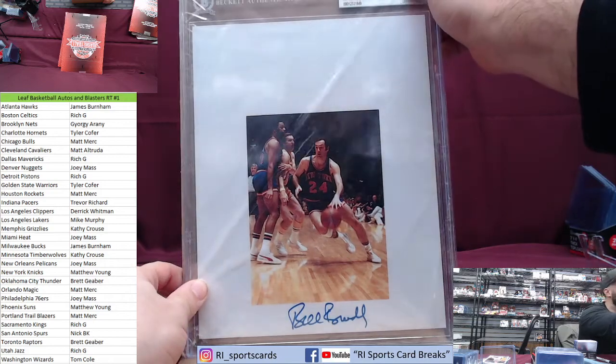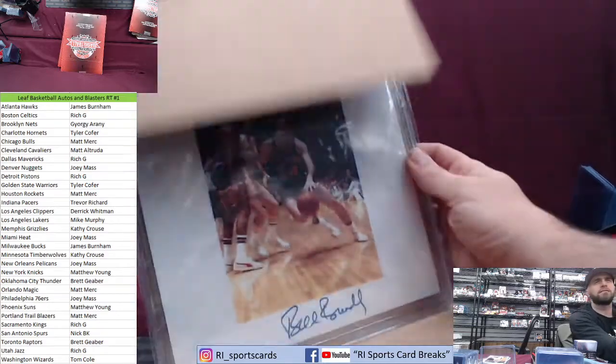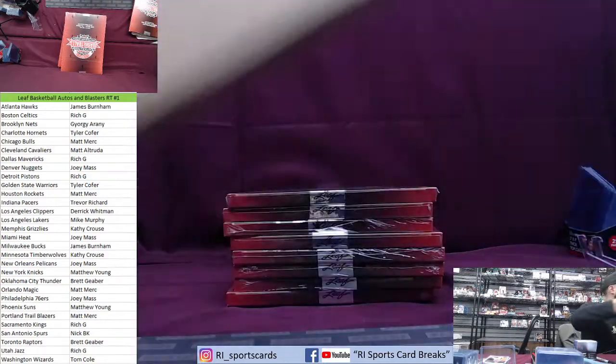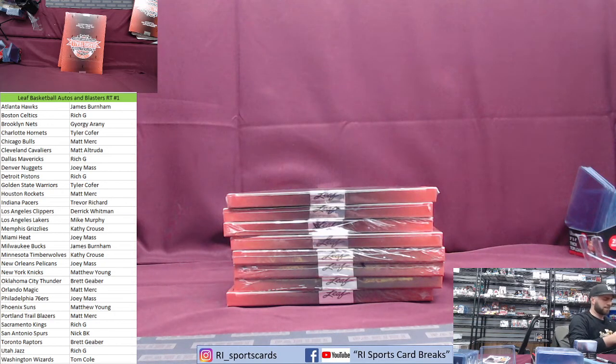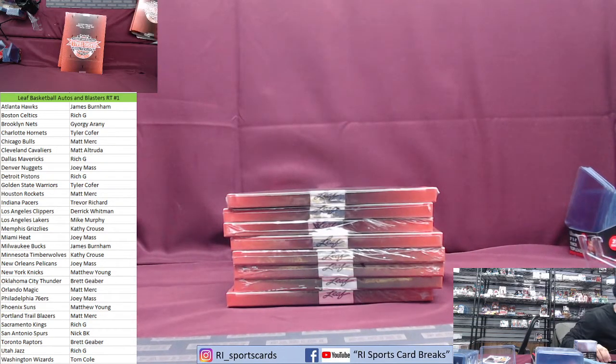Bill Bradley, New York Knicks — this is cool. Matt Young — wait, were these all in plastic? I feel like Bill Bradley probably doesn't sign anything anymore. Is he even alive still? Who's got the Knicks? Matt Young. Matt Young — let me see — Bradley's still alive. Knicks are crushing it — four in, we got eight to go. Gonna get a Patrick Ewing?